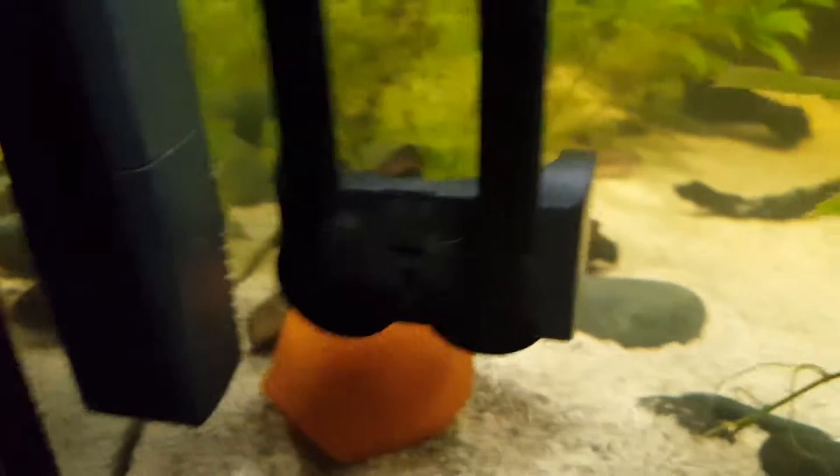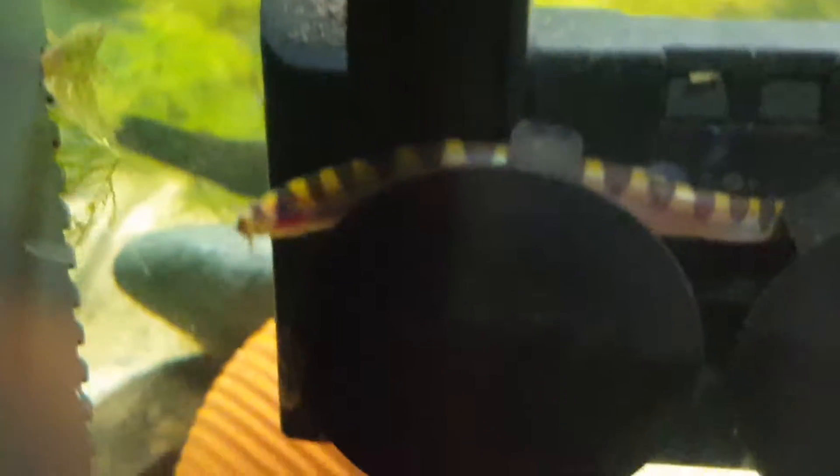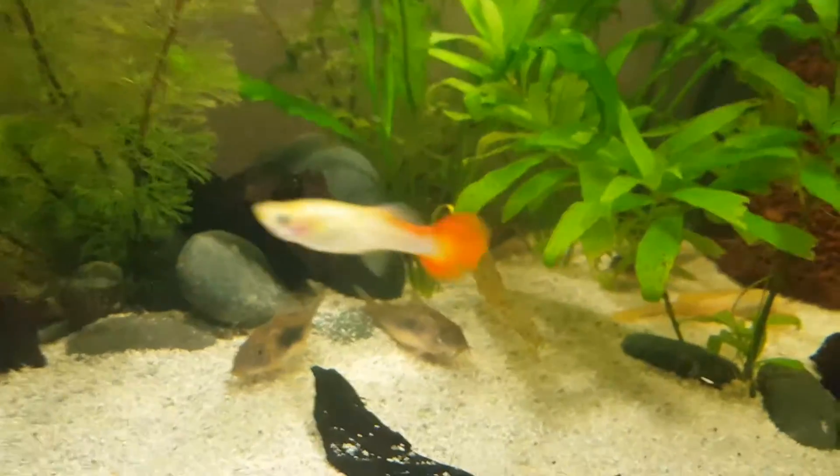There's one fish I never see — he usually hides in the tank. He's a kuhli loach, black and yellow striped with a white belly. He's pretty cool but he doesn't come out often. I probably won't catch him on camera but I think I've got a clip of him from a while back.